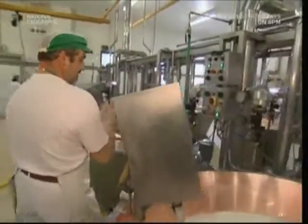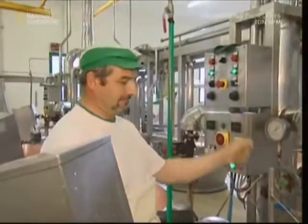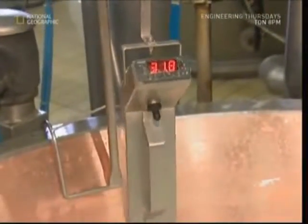Those cows have a lot of grass to eat to keep up with production. Parmesan is a hard cheese, so the milk needs to be solidified. The ideal temperature for this is 33 degrees.